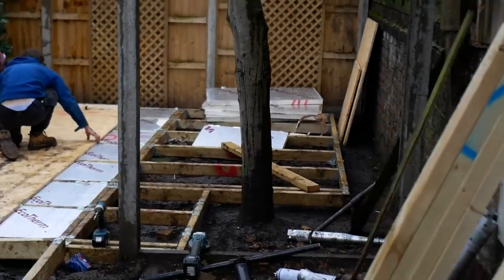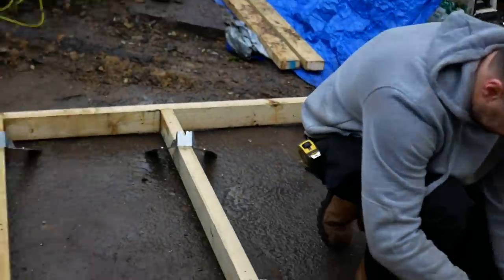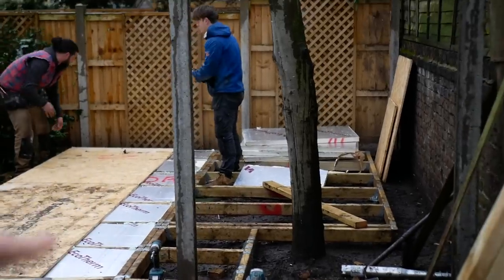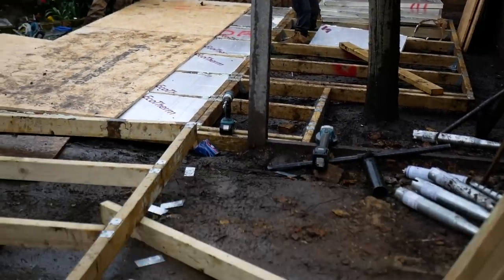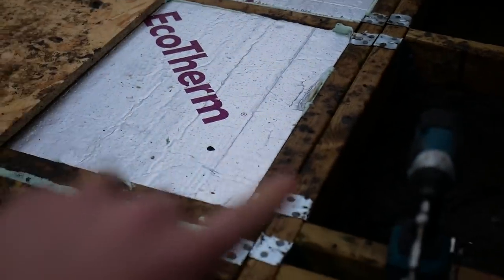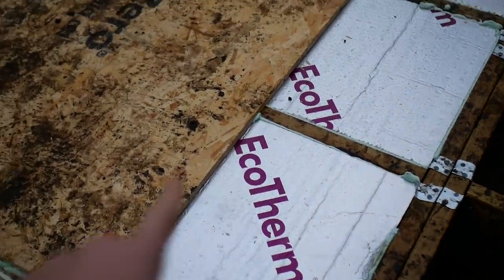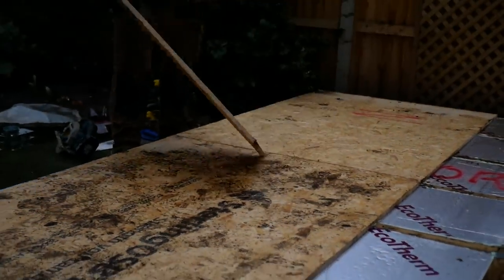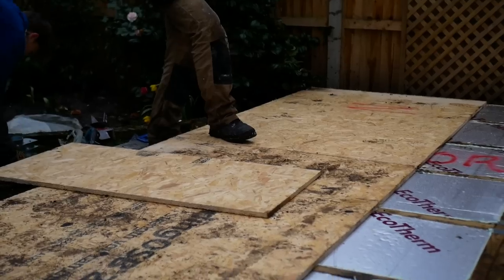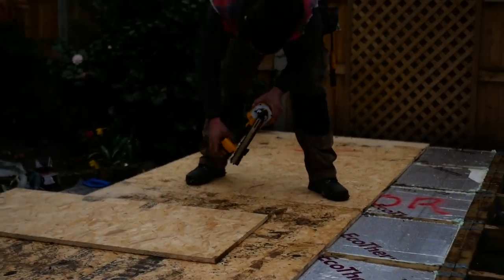They are doing both my neighbour's and ours at the same time, which is really efficient. Her base is already built and they are putting insulation in on the floor, and our base just started. So you've got the base here with the ground screws underneath, then they build the timber base, then they put in insulation, and then they are putting down OSB board. After that it's going to be electric underfloor heating, and then flooring on top.